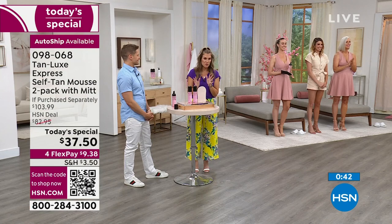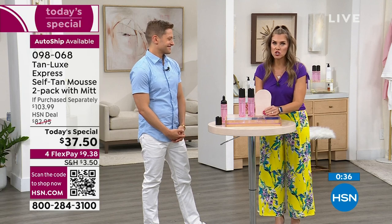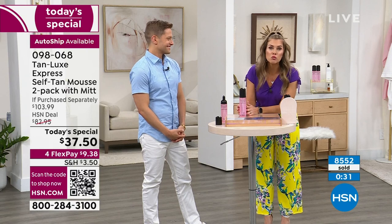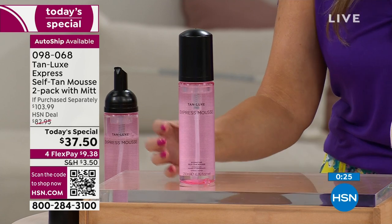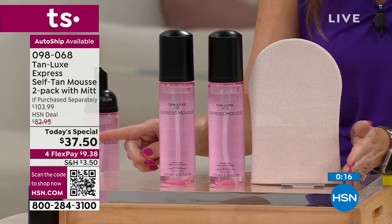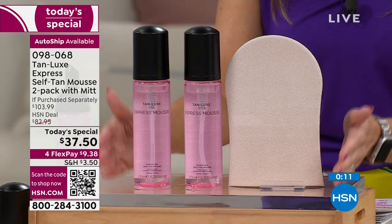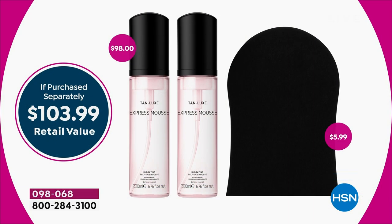We only have about a minute left. Over 8,500 of today's specials have been picked up. This is happening nowhere else on the planet except here at HSN. It starts with the brand new innovative formula called the Express Mousse — you get a tan within 30 minutes. Instead of one bottle, we're giving you two — that's a $98 value. With auto ship, all three components are delivered for that same today's special price, and you have 30 days to try it.